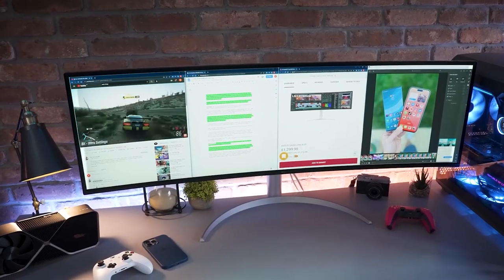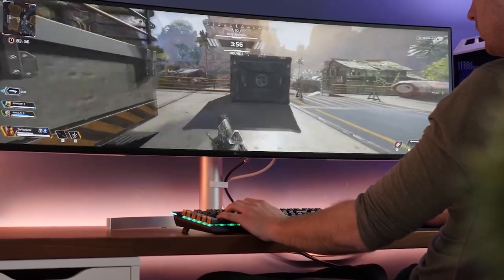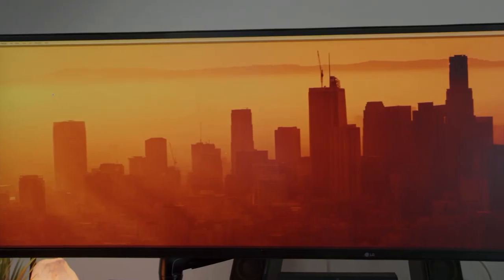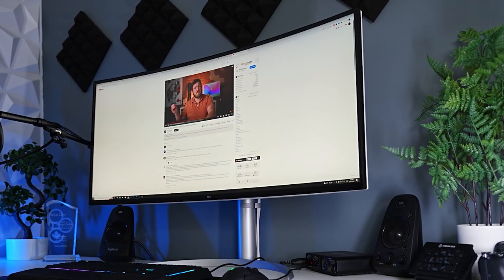The LG UltraWide 49WL95CW features LG's in-plane switching technology, which delivers accurate and consistent colors from all viewing angles. This technology also allows for a wide viewing angle of 178 degrees, both vertically and horizontally, ensuring a comfortable viewing experience for extended periods.